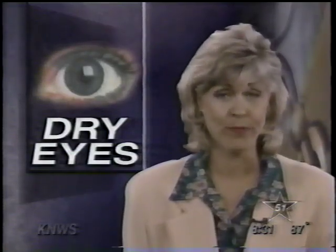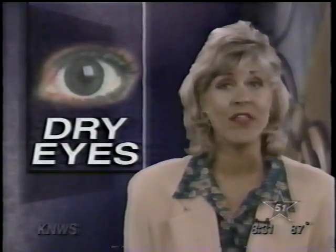Do you have dry, itchy, watery, burning, tired eyes? Well, you may have dry eye syndrome, and while eye drops may provide temporary relief, there is a painless, long-term solution.